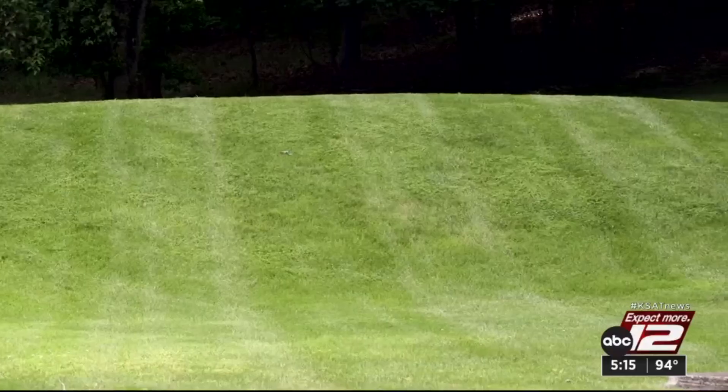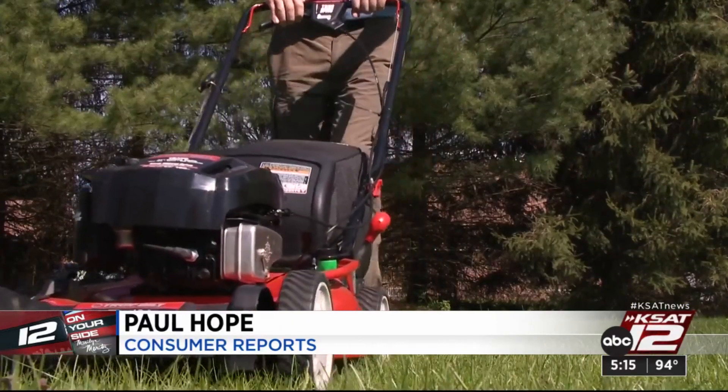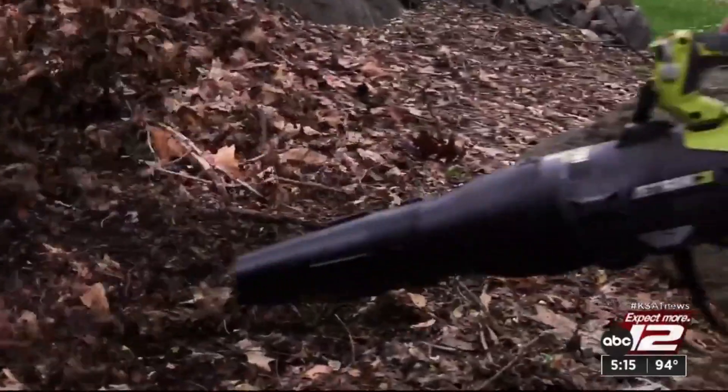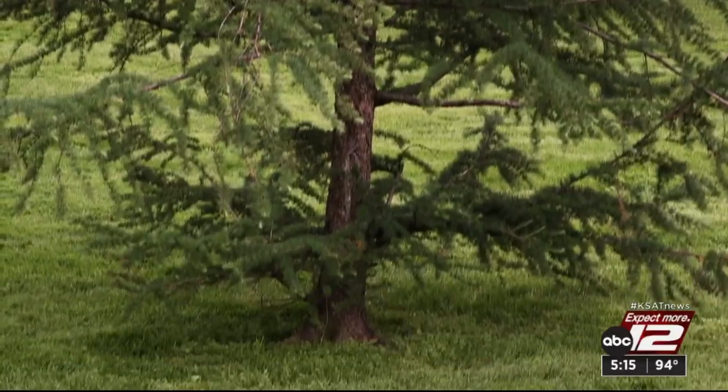Trim tall weeds and keep the lawn in check. Consumer Reports advises that ordinarily you can let your grass grow a little long, but if you have ticks in your area, it's not a bad idea to cut it down to two or two and a half inches high. If you still have leaf piles, get rid of them. Clear out the gutters too, and pay attention to the trees. Ticks really love the shade, so if you have low-hanging branches, clip them off at about 18 inches from the ground.